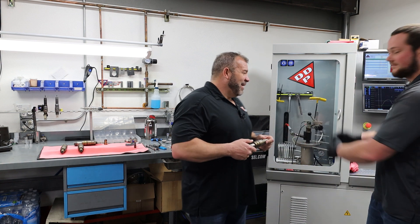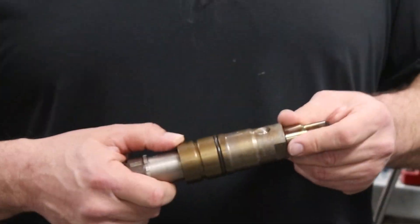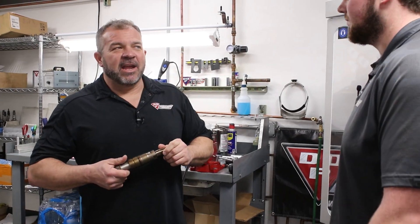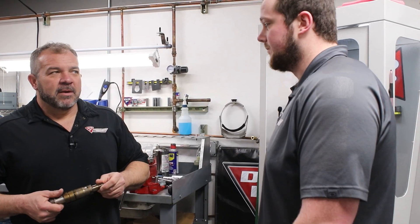So we've been doing a lot of research — making tools, building tools, buying tools. Running injectors. You've got us sat here right now, and you've run them for flow.